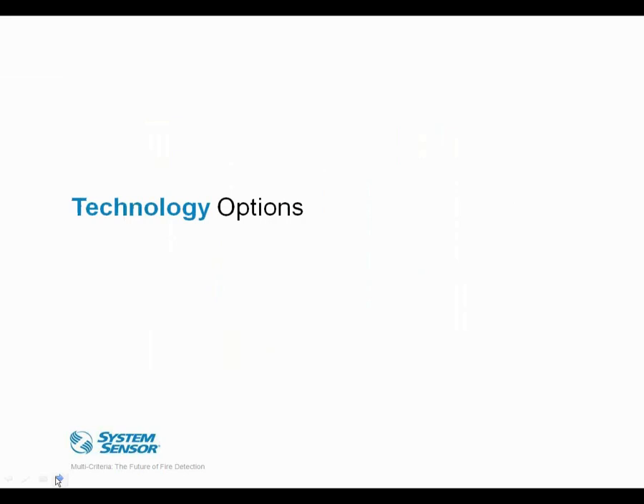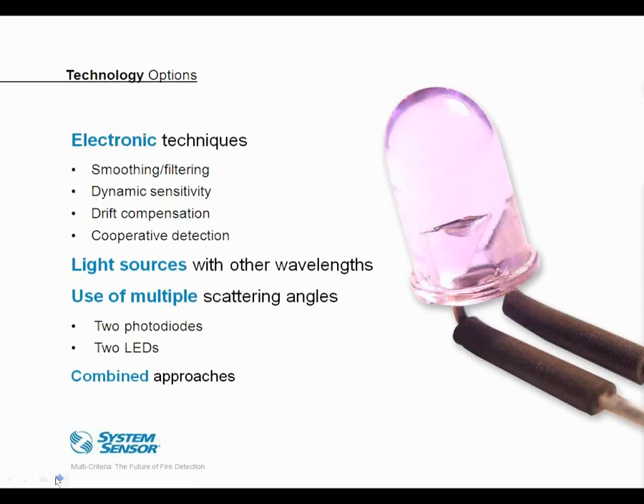The first option is to enhance the performance of the very common photoelectric smoke detector. Several electronic techniques can be used: smoothing or filtering takes the raw signal and alters it electronically so it doesn't change rapidly due to short-term phenomena like dust or small insects. Dynamic sensitivity allows the detector to adjust and change according to changing environmental conditions rather than having a fixed response point. And drift compensation electronically adjusts for the natural dust buildup within the sensing chamber over time, helping maintain the detector's base sensitivity and preventing it from drifting toward a nuisance-prone situation.